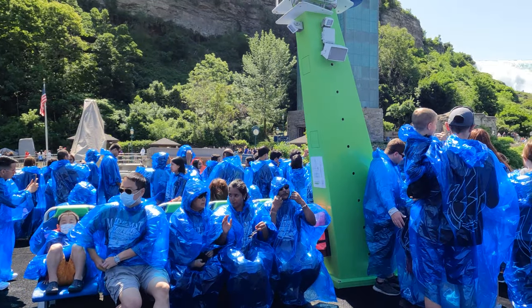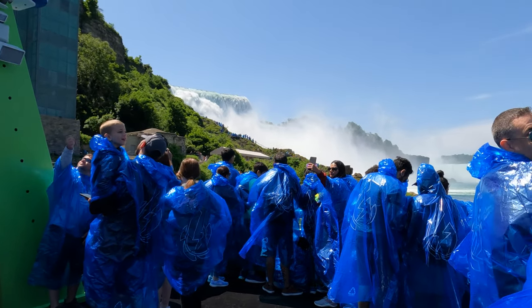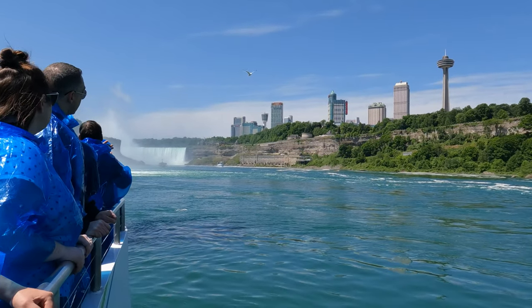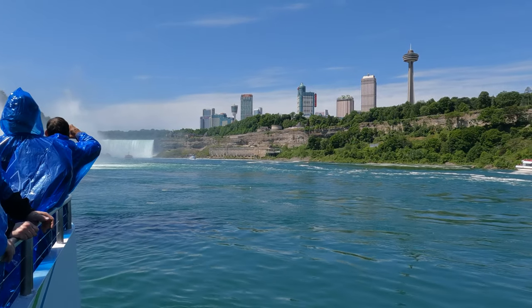You don't really have a say where you are in the line when you're loaded onto the next available boat, but hopefully you get a good spot on the upper deck. We chose the side of the boat facing Canada, but we'd choose the U.S. side if we had to do it again — that side definitely got a better view.